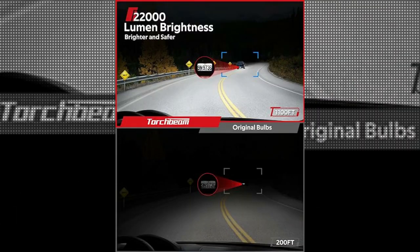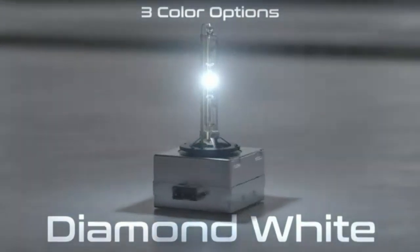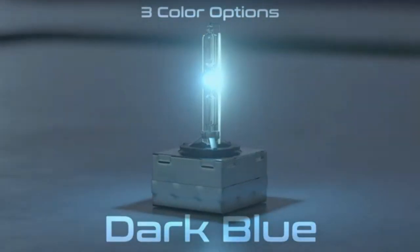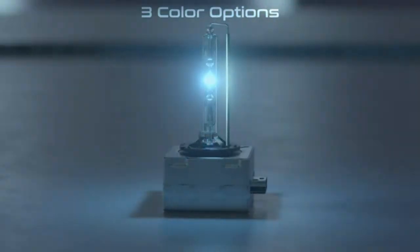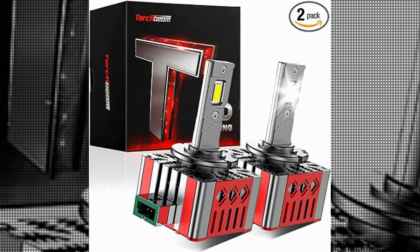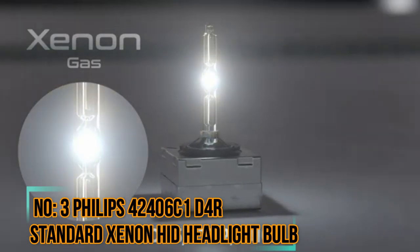Equipped with light-emitting diodes, these headlight bulbs ensure reliable performance and longevity, making them a cost-effective alternative to traditional halogen bulbs. The 6,500 Kelvin color temperature further enhances visibility by providing a crisp white light that closely mimics natural daylight, effectively illuminating the road ahead without causing glare or discomfort for other drivers.